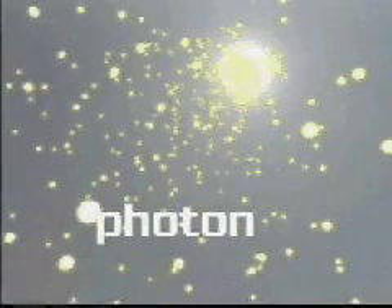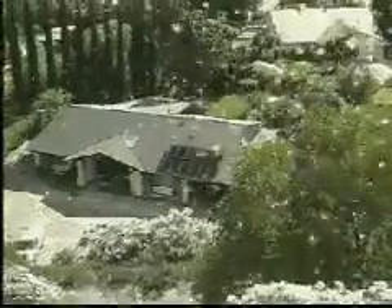Sunlight is made up of tiny packets of energy called photons. Every minute, enough of this energy reaches the Earth to meet the world's energy demand for a whole year.